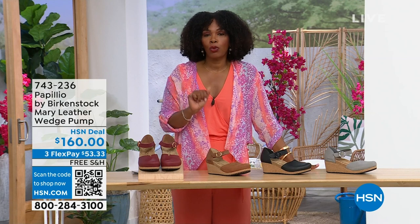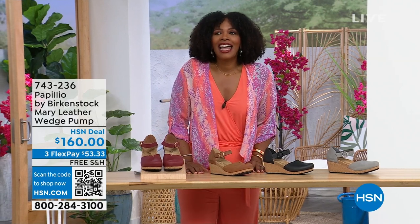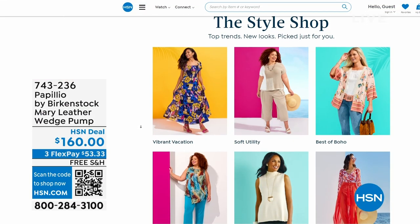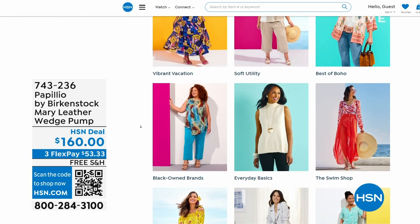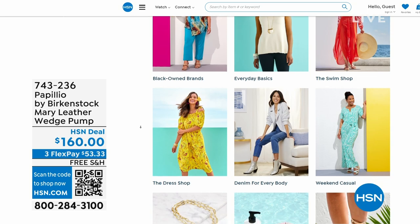The flex pay is $53 and change in dove gray, black, cognac, or wine — those are your choices. Item number 743-236. A lot of you are shopping on hsn.com — check out the style shop if you're looking for vacation wear, basics, or accessories for the summer. We've got them all curated in those easy-to-shop stores right there on hsn.com. Stay with us — we've got so much more Birkenstock.